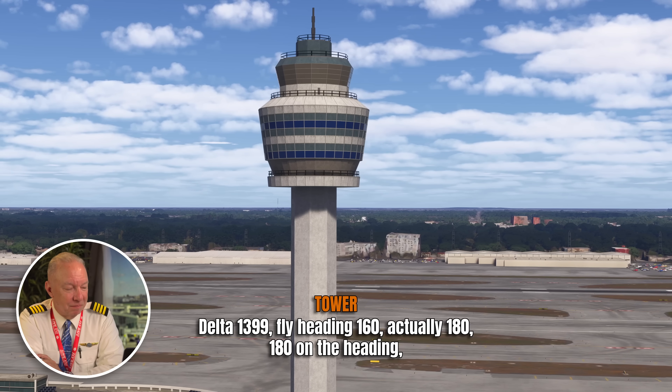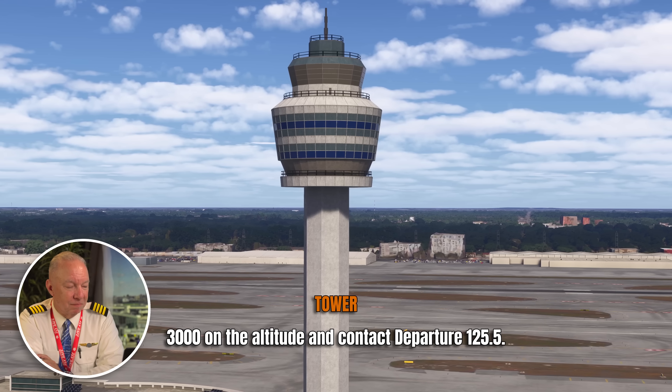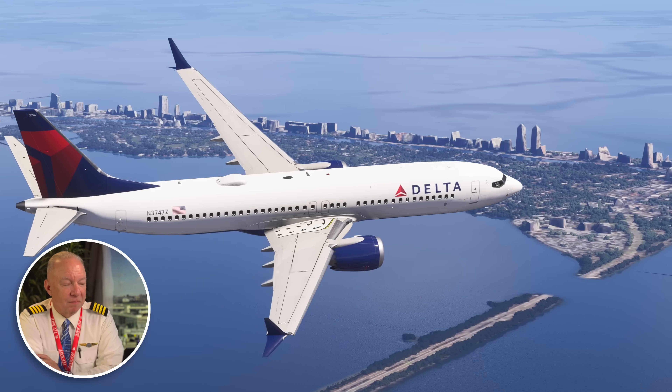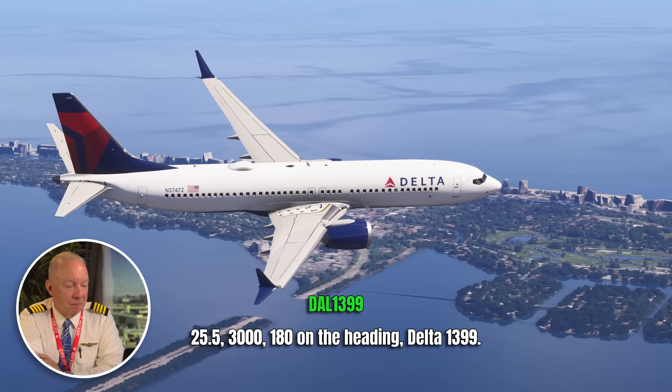Delta 1399, fly heading 180, maintain 3,000, and contact departure on 125.5. They read back: 25.5, 3,000, heading 180, Delta 1399.